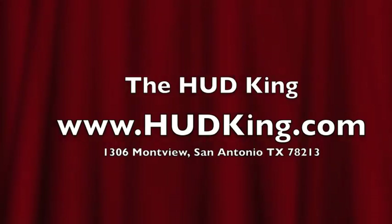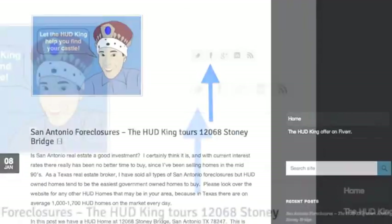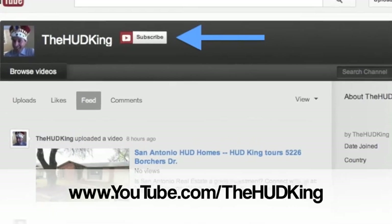Visit Hudking.com for other Hudking Real Virtual Tours, and while you're there click on the bird to follow us on Twitter, click on the F to follow us on Facebook, or use your Gmail account to log into YouTube and subscribe to our Hudking video page.